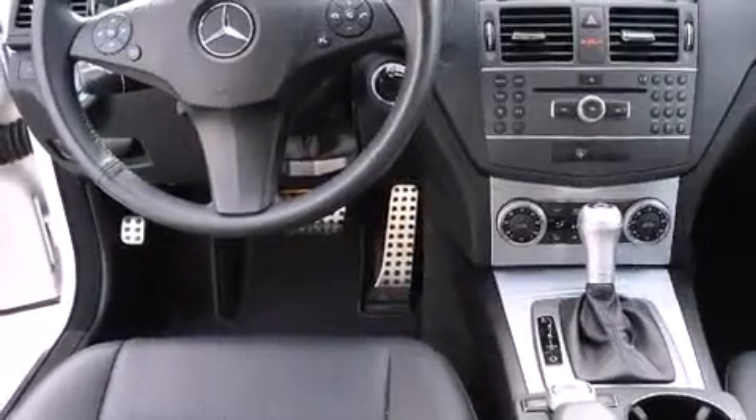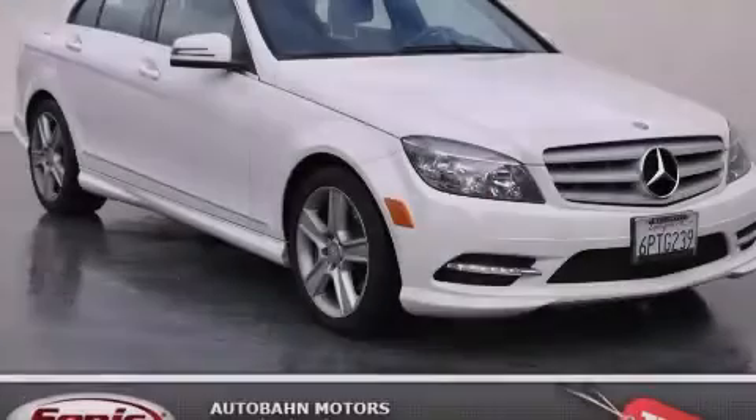Consider it with confidence. Stop by today and test drive this automobile for yourself.